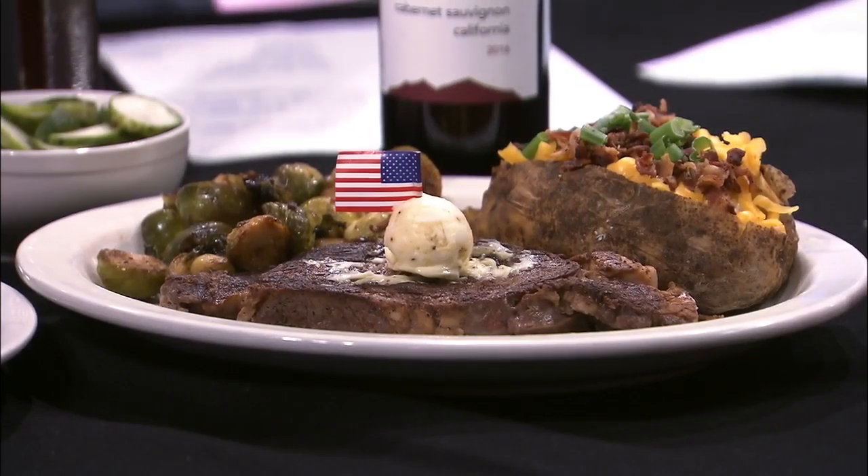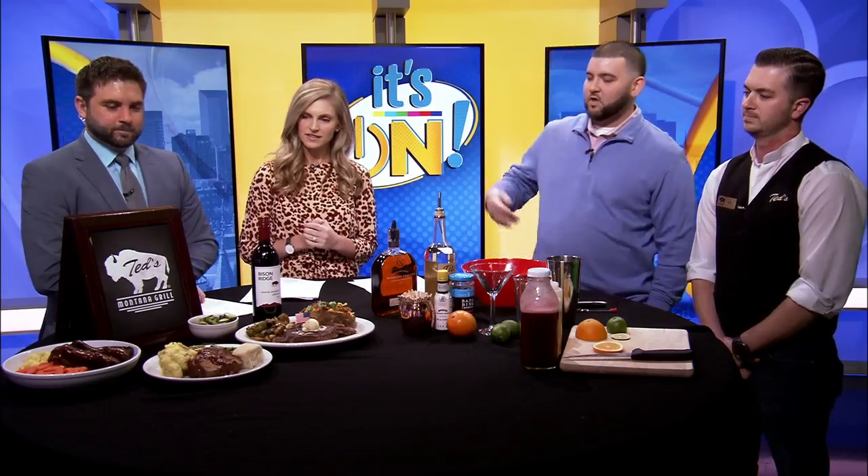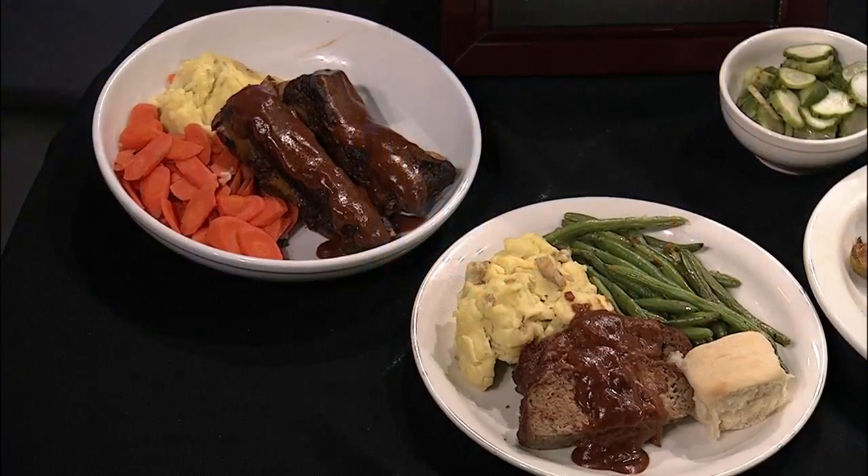Bison are no longer on the endangered species list, so we have plenty of them. Good meat choice for you. So what do we have prepared in front of us? Over here we have our nice slow braised bison short rib, a meatloaf, and a hand-cut bison Delmonico.